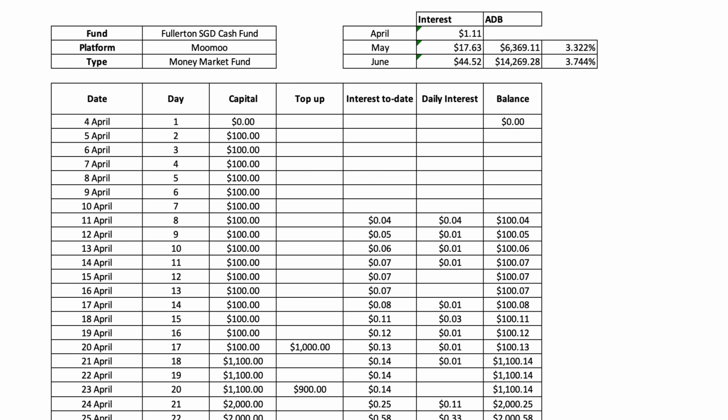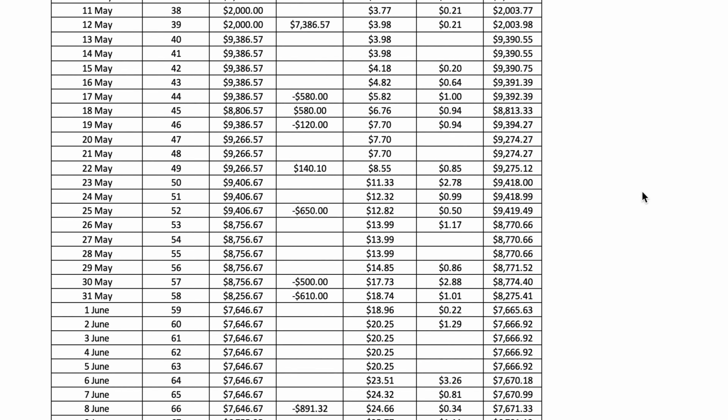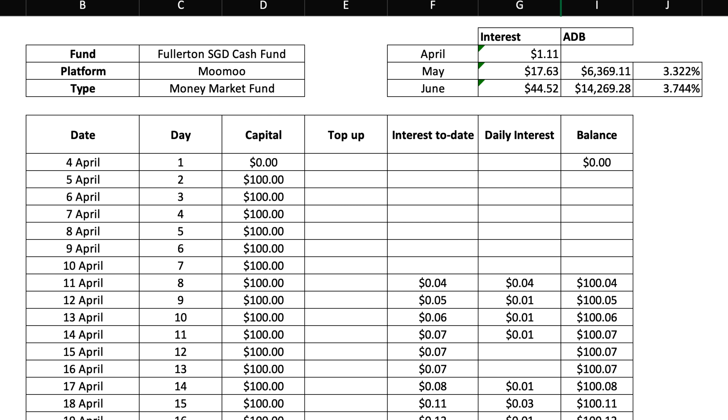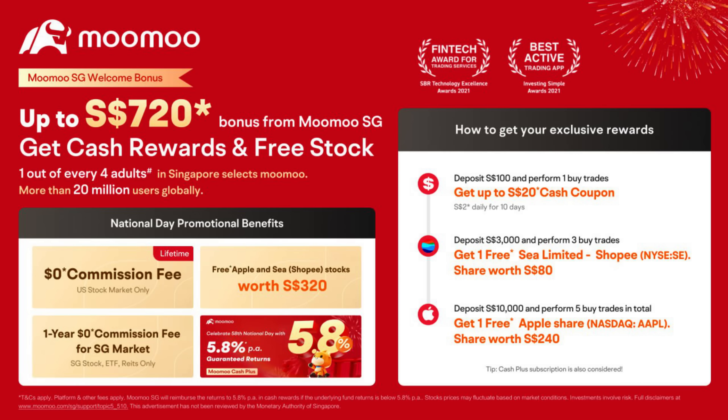Now let's go over to my spreadsheet showing the daily interest I've been getting from Moomoo Cash Plus. I use this Excel sheet to record my daily capital in Moomoo's SGD Fullerton Cash Fund and the interest rates. I started with them on 4th of April, deposited the first $100, and subsequently deposited cumulatively $2,000 to get my free share. The sign-up rewards as of today have changed — they are giving you up to $700 SGD.